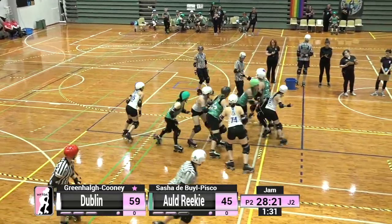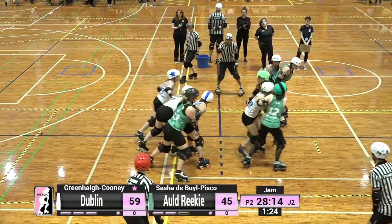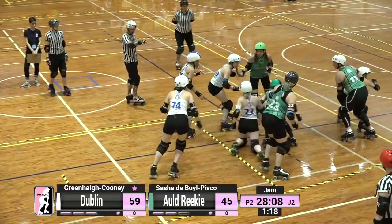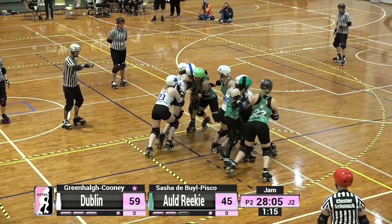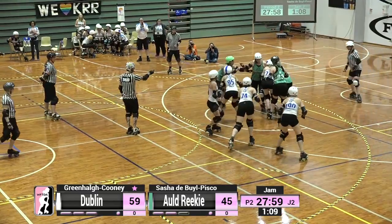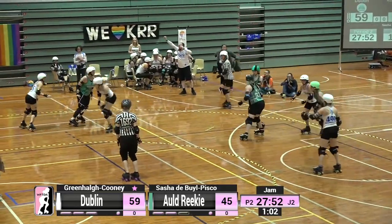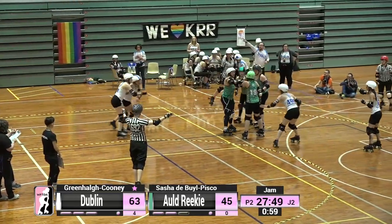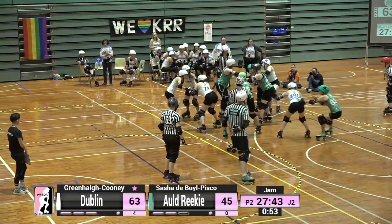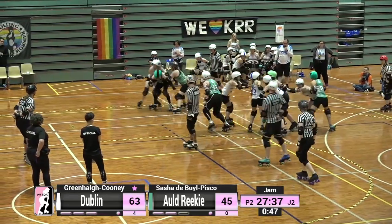Sasha is on the line for Old Reekie going up against Greenhall Cooney. Greenhall Cooney manages to leap around the outside and picks up lead for Dublin — Dublin making a really strong statement in this second half. Sasha picks up a penalty and is off to the penalty box for a high block. A high block is when you hit an opposing skater in the neck or head area — that is not a legal contact zone. This explains why you don't see roller derby players punching each other in the face on track.